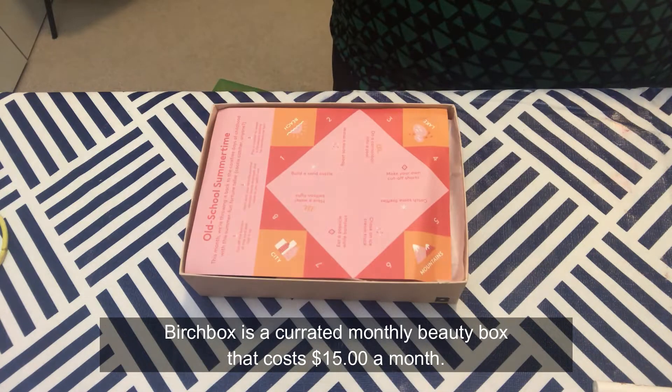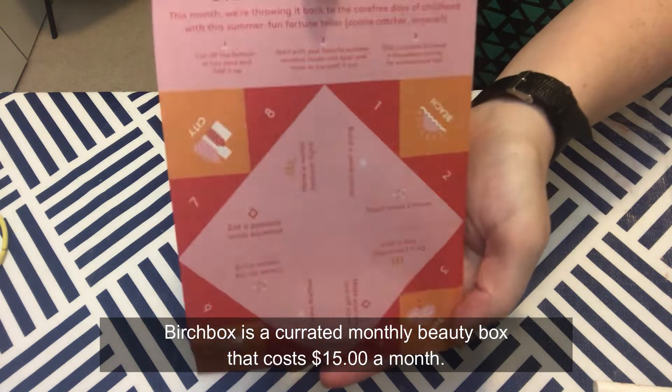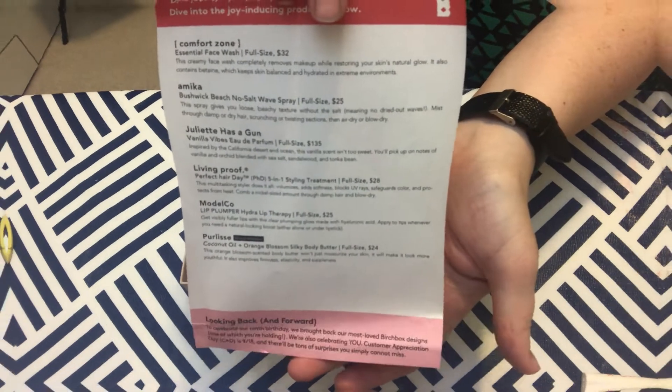We are going to go ahead and get started with the Birch Box. The very first thing we pull out is the card for the theme for this month, and on the other side it has a list of the products and their prices. They generally list the full size price and I have to try to figure out the sample size cost, but I try so you can get an idea of the actual retail value.